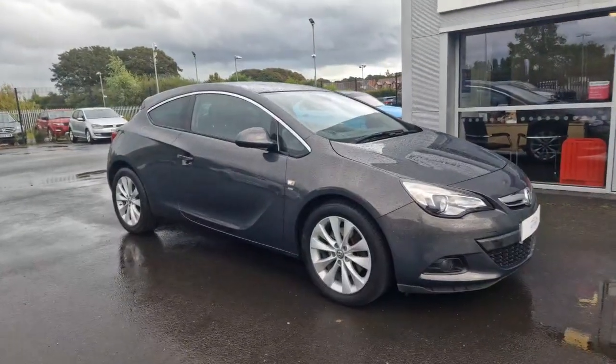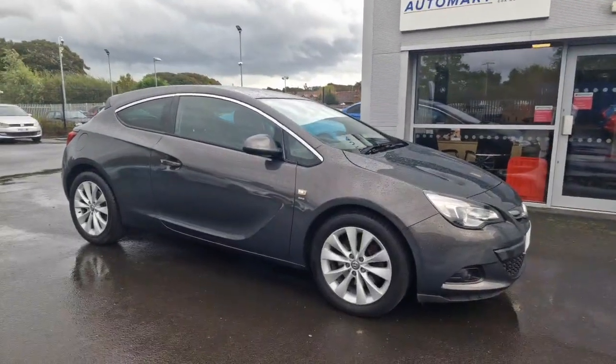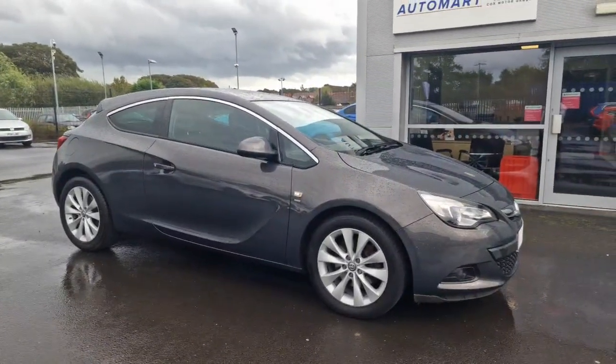If you have any questions or queries on this car, please don't hesitate to contact us on 01704 503253. Thank you.